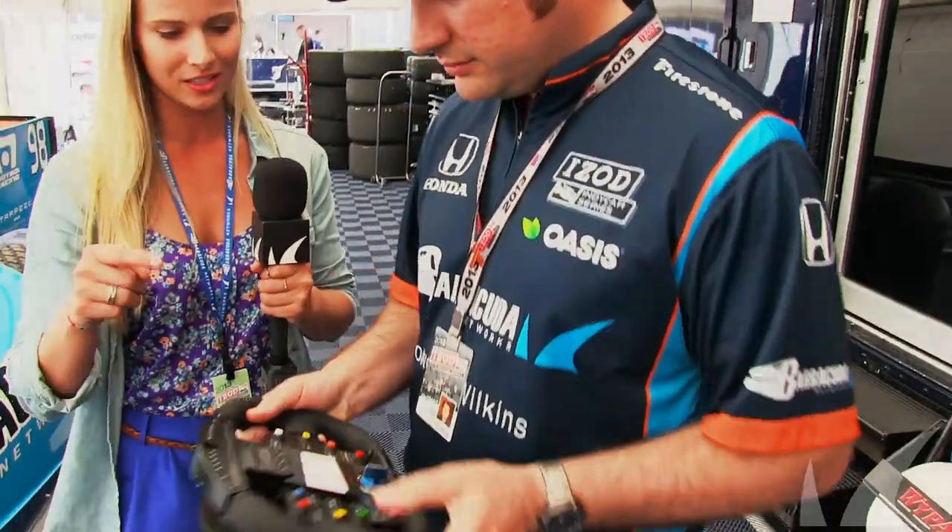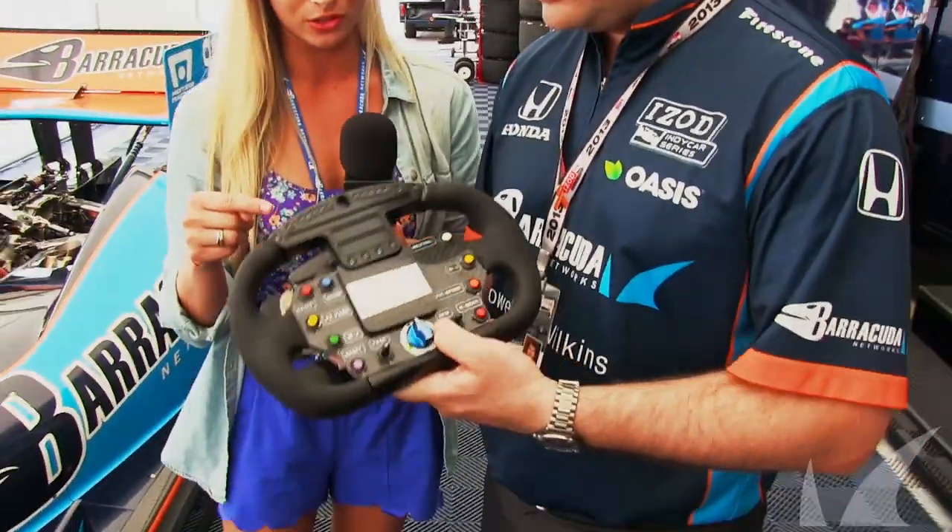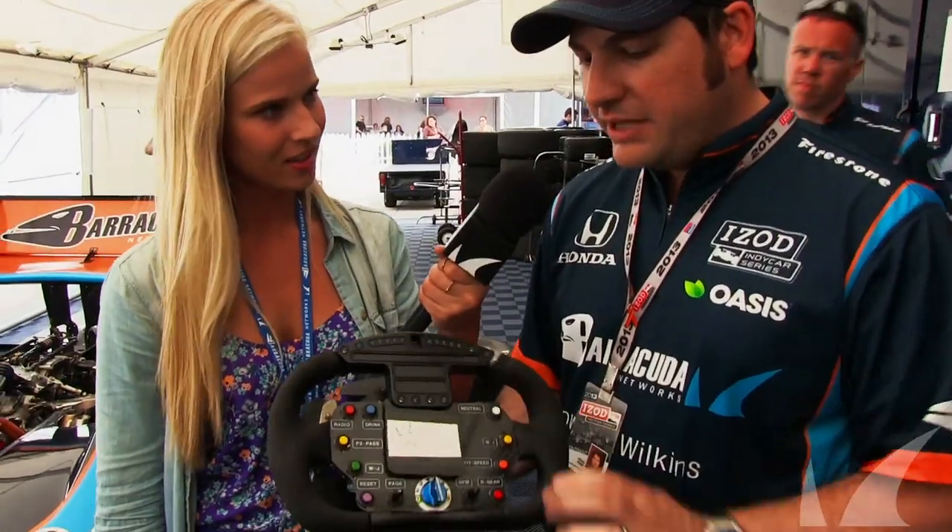I see you've got a little gadget down here. Explain this complicated-looking steering wheel to me, please. This is Alex's main control of the car.